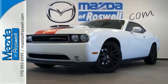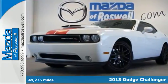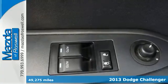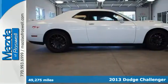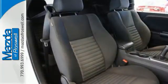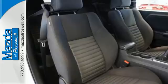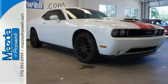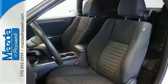It's a 2013 Dodge Challenger. It has all the style of the 1970s and all the modern conveniences of now. Everything you need is at your fingertips, including ice-cold air conditioning and steering wheel mounted audio controls. Stability and traction control combined with anti-lock brakes give you the upper hand out on the road.